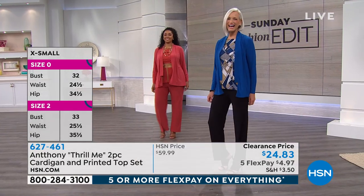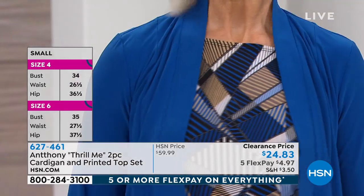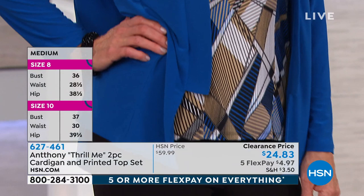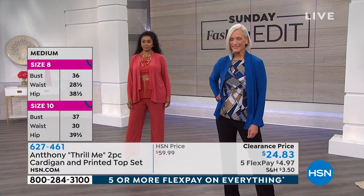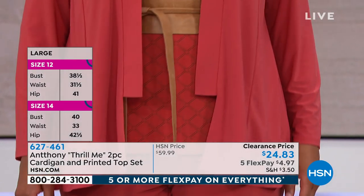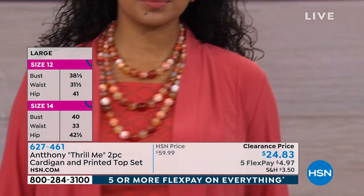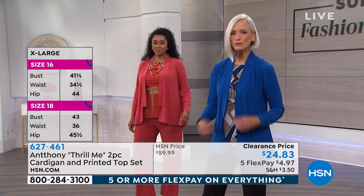You look at this and you're like, are you serious? You get this home for $4 and some change — two pieces. Anthony is a fabulous, world-renowned designer. His designs are worn everywhere: the UK, France, here. I met Anthony for the first time when I lived in Dallas, and he was designing a line for JCPenney. It's come full circle for me to come here to HSN and for his fashions to be here.